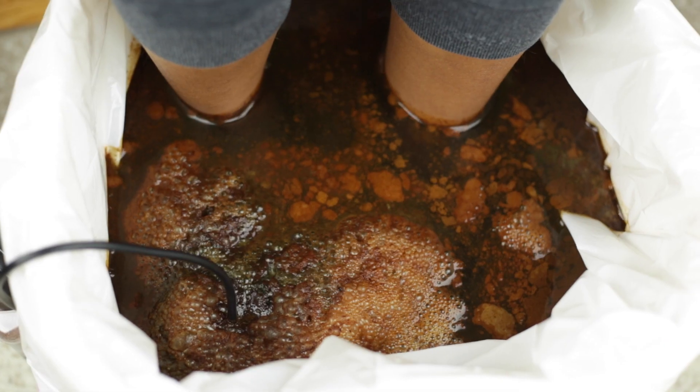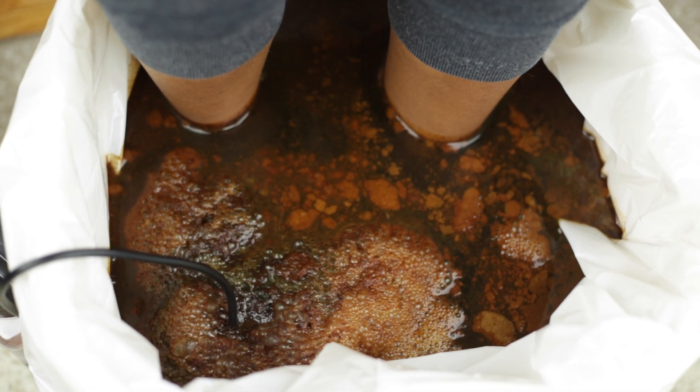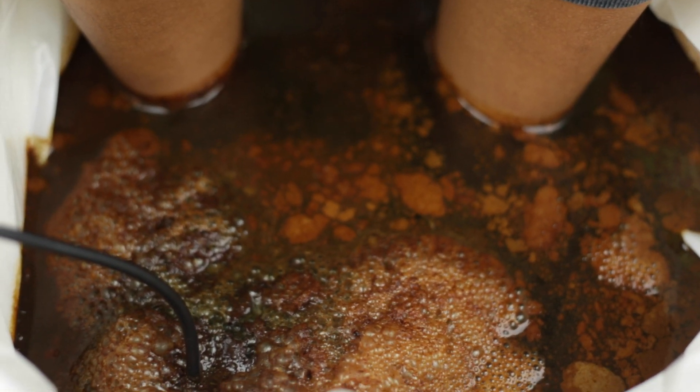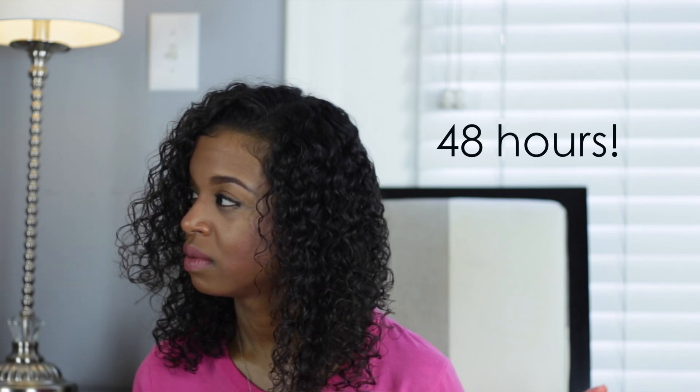So the bubbly stuff — that's yeast. And that floating stuff right there — that's mucus. That makes sense, the mucus, because I've been congested. I caught like a little 24-hour virus and I've been coughing a lot. You're going to continue to detox for the next 48 hours via your urine and sweat.